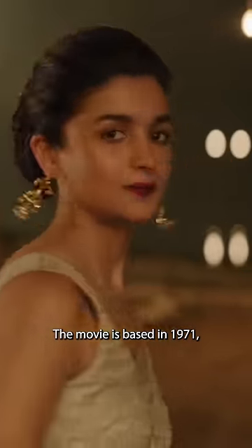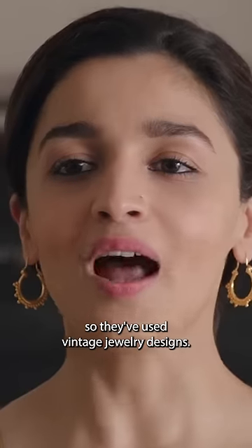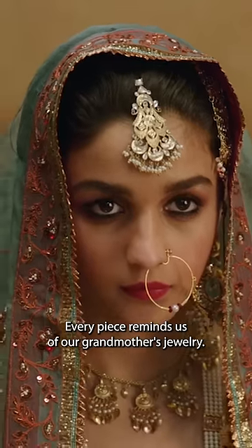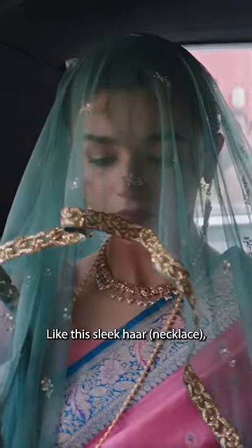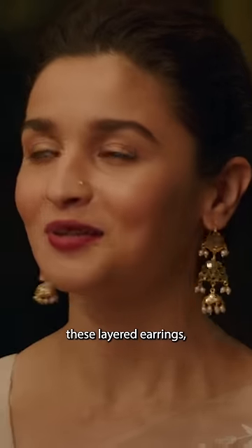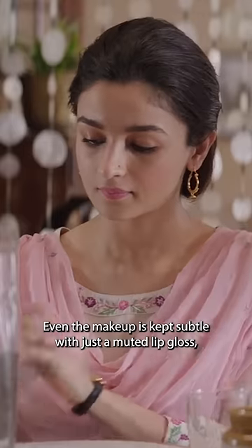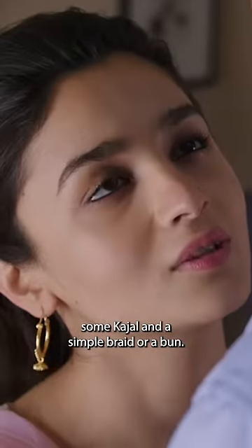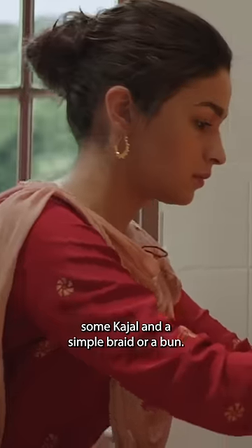The movie is based in 1971, so they've used vintage jewelry designs. Every piece reminds us of our grandmother's jewelry, like the sleek hair, the anklets, the dainty jhumkis, these layered earrings, minimal balis, and the nose pin. Even the makeup is kept subtle with just a muted lip gloss, some kajal, and a simple braid or a bun.